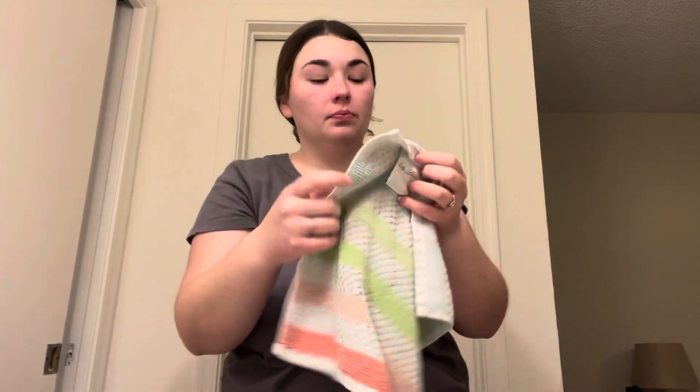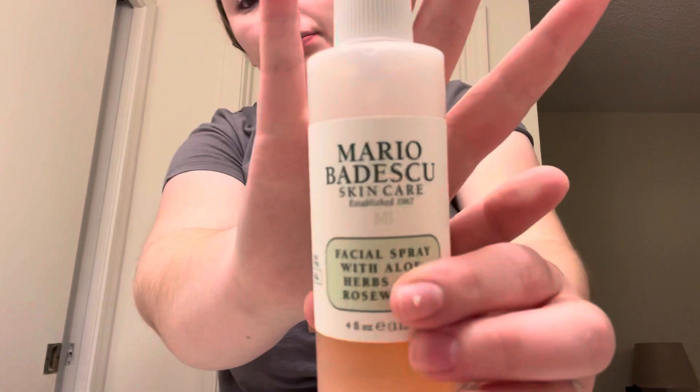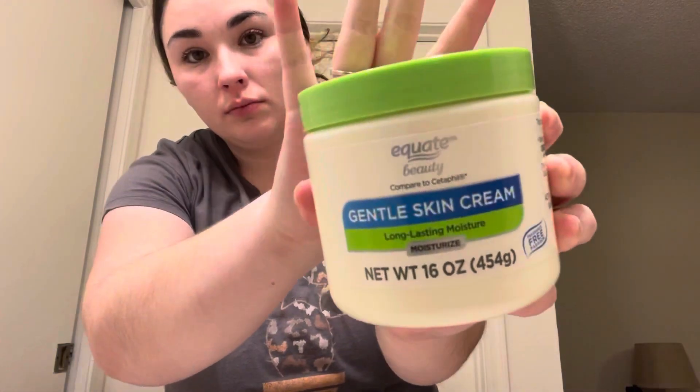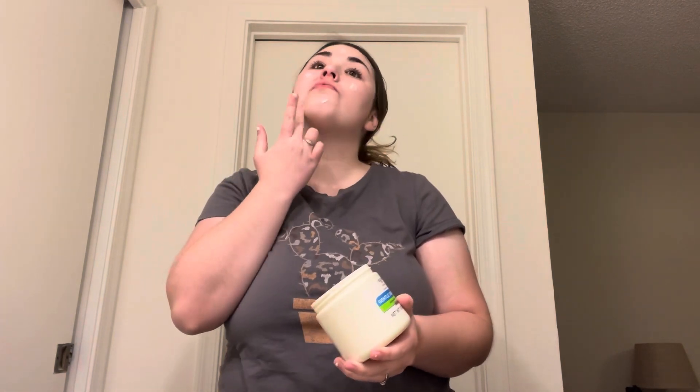I dry my face as best I can to get any extra makeup off, and then I use this Mario Badescu rose water spray — I do about four, five, or six sprays depending on the night. I let that completely dry on my skin before I use the Equate gentle skin cream, which is also equivalent to the Cetaphil one. I barely use any — just two dots on my cheeks, forehead, nose, and chin — and rub it in. It has really helped my skin be less dry, especially since it's about 20 degrees at night here.